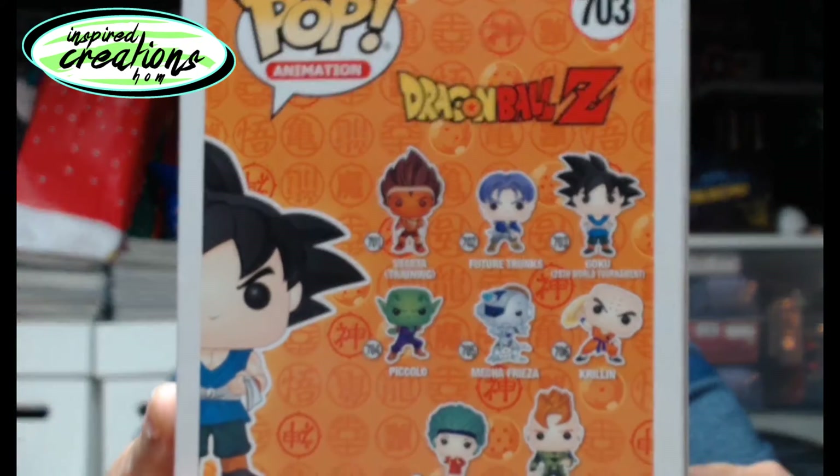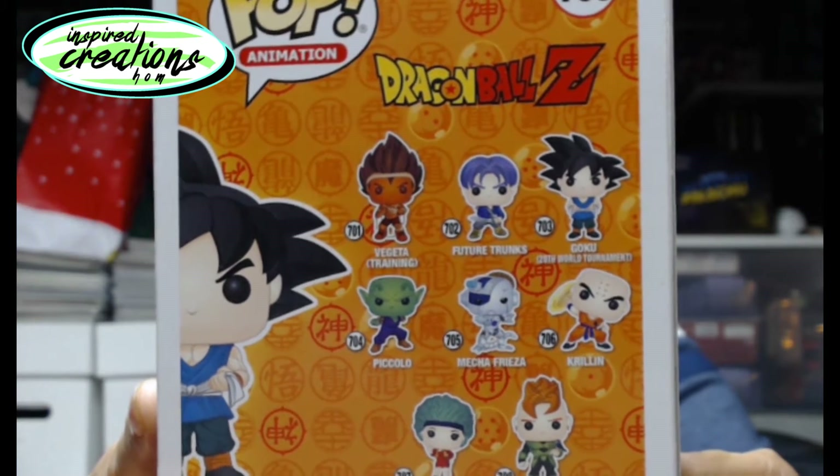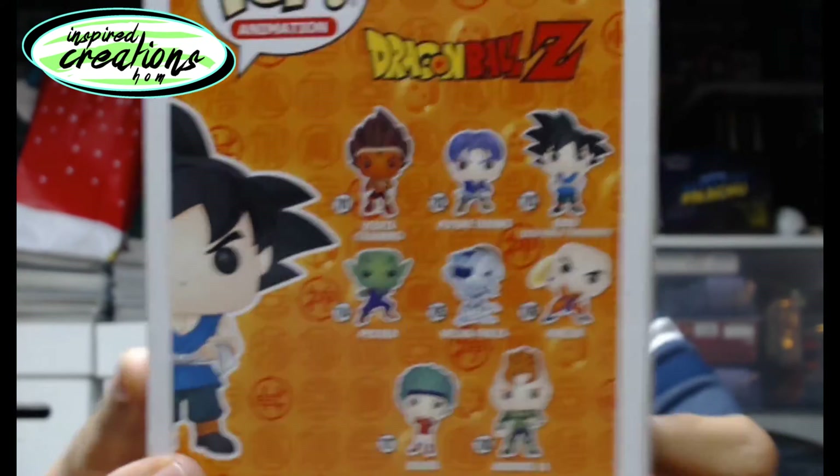And then there is the back as well. So you got Training, Vegeta, Trunks, Piccolo, Mecha Frieza, Krillin, Bulma, and Android 16 in that series. So Goku right there. Pretty awesome. Love Goku. Love this guy.